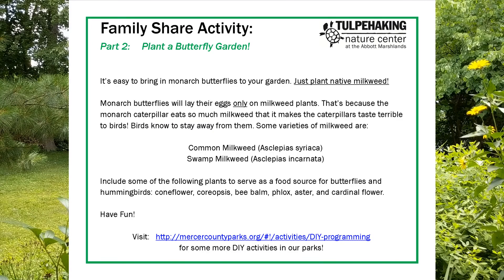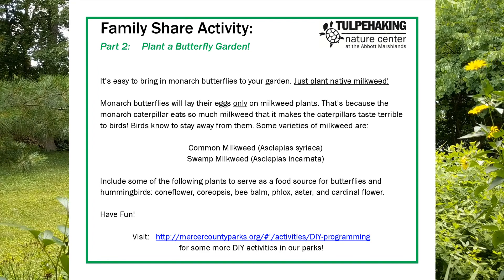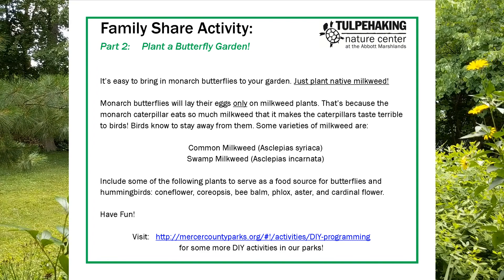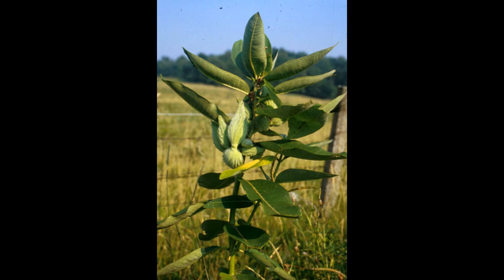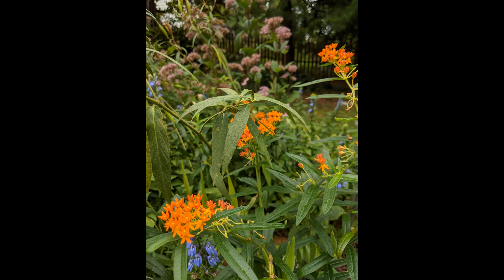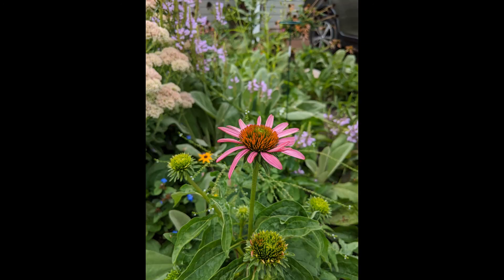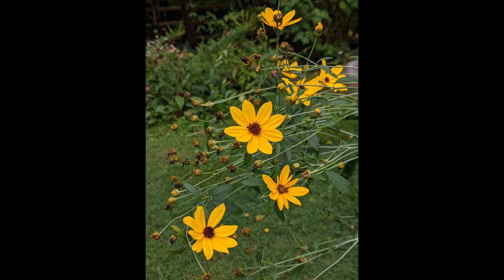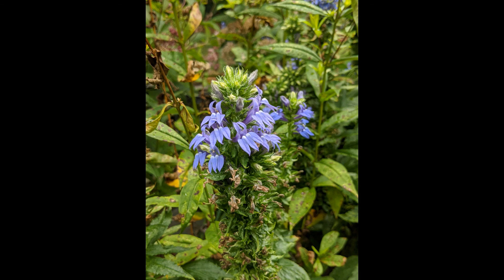For part two of our family share activity, plant a butterfly garden. To encourage monarch butterflies to come to your garden, you need to provide a food source for both the butterflies and the caterpillars. Monarch caterpillars will only eat milkweed, so plant some so the butterflies have somewhere to lay their eggs. The monarch butterflies need food too, so you may want to add coneflower, coreopsis, bee balm, phlox, and cardinoflower. Good luck and have fun!